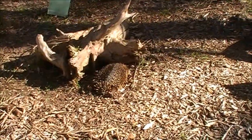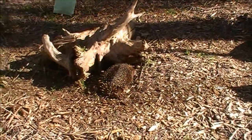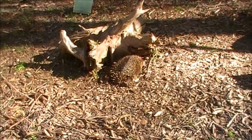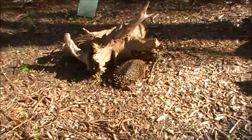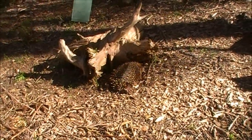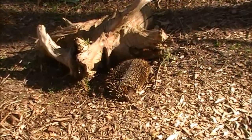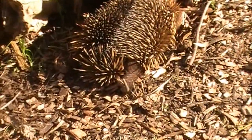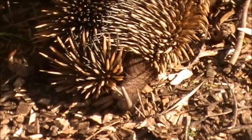Here we are in the echidna enclosure at Cleland. And here's an echidna laying out in the sun — all the animals are laying out in the sun because it's the first sunny day in spring. Look at him, if you look closely, you can see his little leg hanging out the back there. That's his leg.